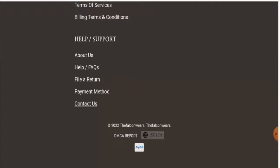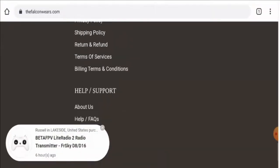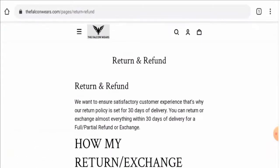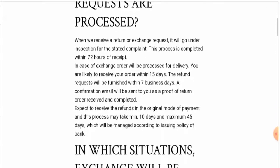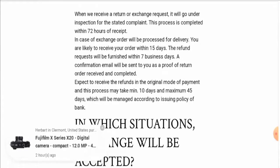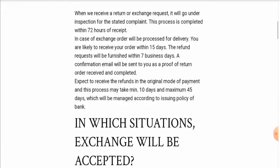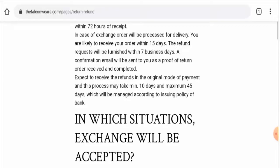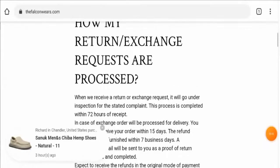After checking, we found that this website does not have any social media accounts. Regarding their return policy, if you would like to return a product, you have to return it within 30 days. On the refund policy, the refund request will be processed within seven business days, and you can expect to receive the refund in the original payment form within a minimum of 10 days and a maximum of 45 days.